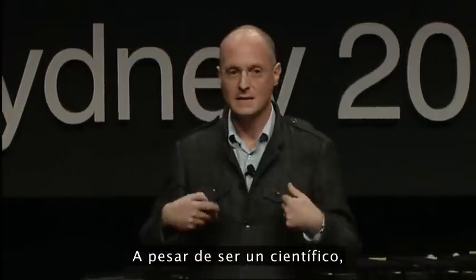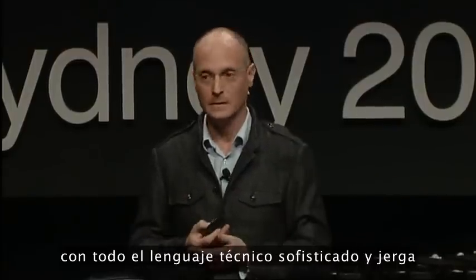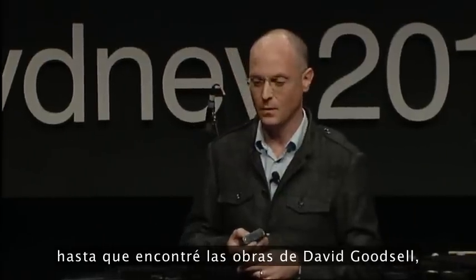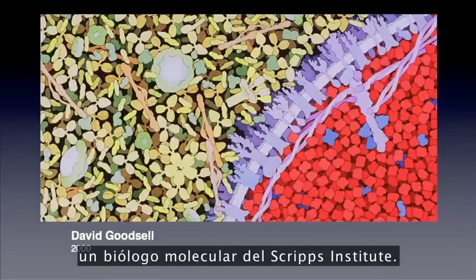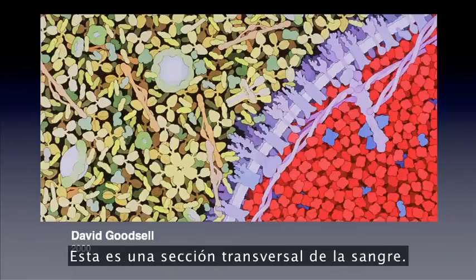Even as a scientist, I used to go to lectures by molecular biologists and find them completely incomprehensible, with all the fancy technical language and jargon they would use, until I encountered the artworks of David Goodsell, who is a molecular biologist at the Scripps Institute. His pictures are all accurate, all to scale, and his work illuminated for me what the molecular world inside us is like.